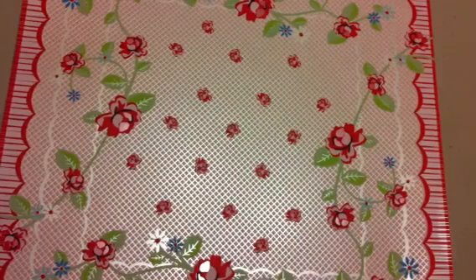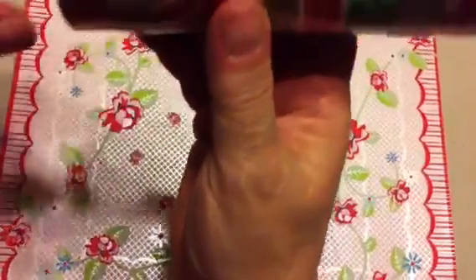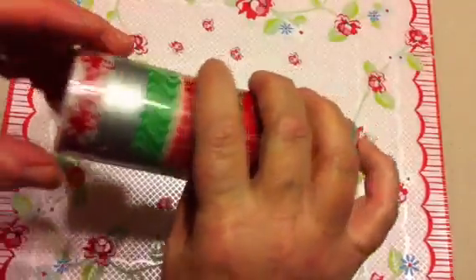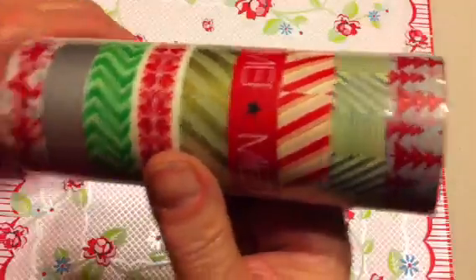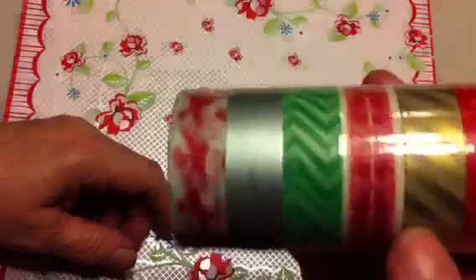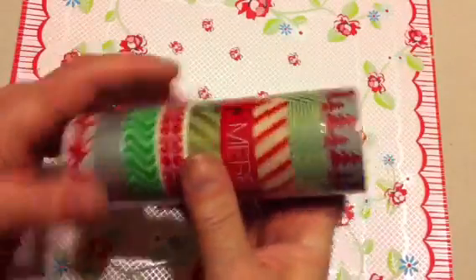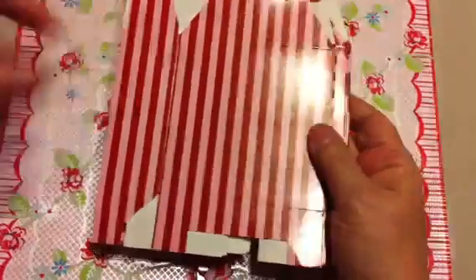I picked up nine rolls of washi tape for a really good price. They're pretty thick, big, heavy rolls and it's all Christmas washi tape, although a couple could be used for other things — one could even work for a wedding. It was less than a dollar a roll; nine rolls for about eight dollars.